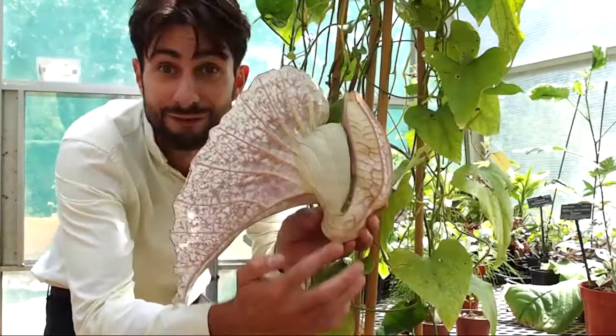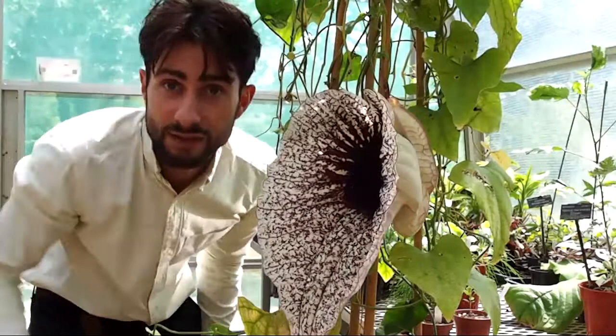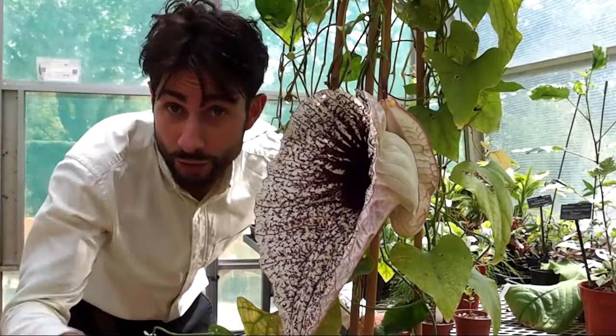The flies crawl into this chamber here in the middle, and then they're directed by a series of hairs into this chamber — and I can see them actually crawling in in front of me now. In this chamber they become showered in pollen, and they find it difficult to exit because of its shape and because of a series of downward-pointing hairs.